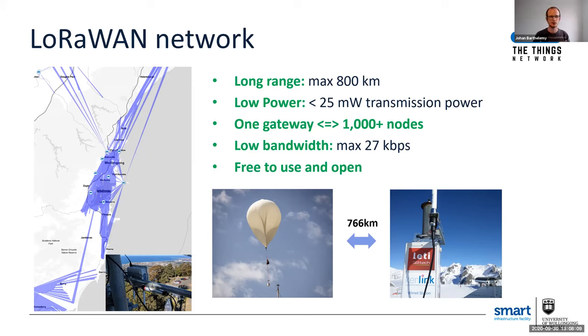Anyone can actually use the network because we are using the ISM unlicensed radio bands. The network is also open, which is great for research, smart cities applications, and citizen science — really anyone can look into the technology and play with it. At the bottom you can see the world record for data transmission set less than a year ago: data transmitted from a weather balloon to a gateway located more than 700 kilometers away in Switzerland.